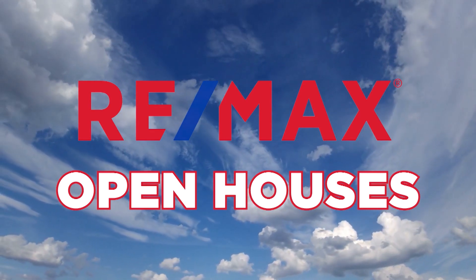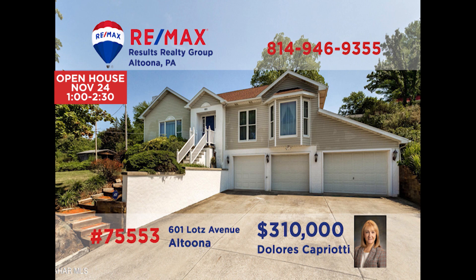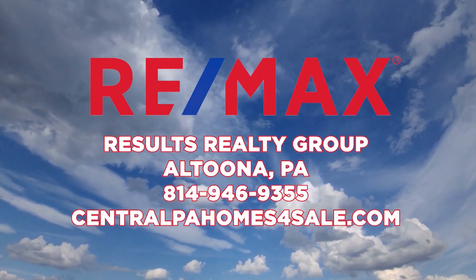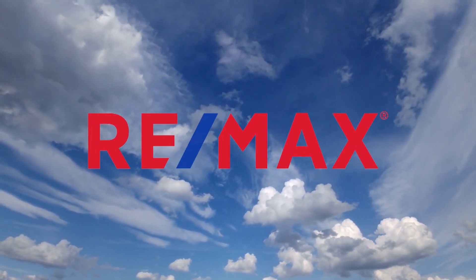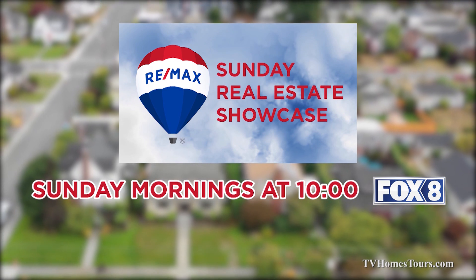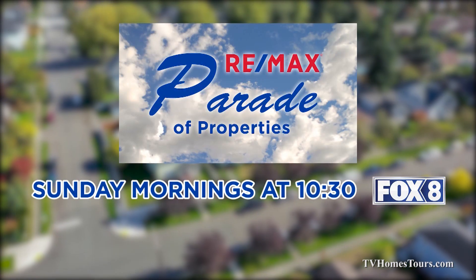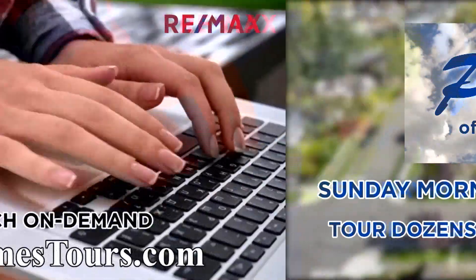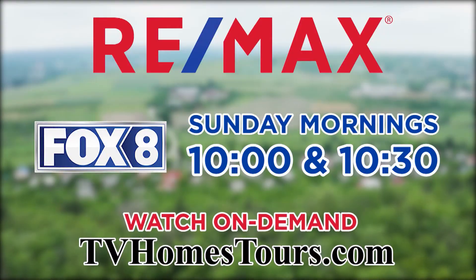RE-MAX Results Realty Group invites you to attend the following open houses for this week. Open houses are a great way to get started when you're thinking about buying a home. The agents and the homeowners have scheduled these open houses so you can stop by and take a first-hand look at the property. If you can't make an open house this weekend but are interested in learning more, just call RE-MAX Results Realty. RE-MAX lets you tour dozens of real estate opportunities in the Johnstown and Altoona areas — watch the RE-MAX Sunday Real Estate Showcase Sunday mornings at 10 on Fox 8, then stay tuned at 10:30 for the RE-MAX Parade of Properties.